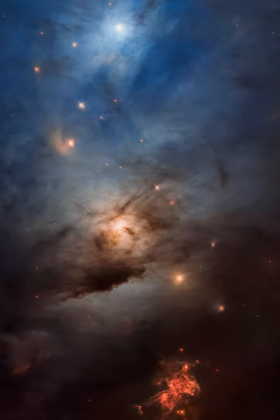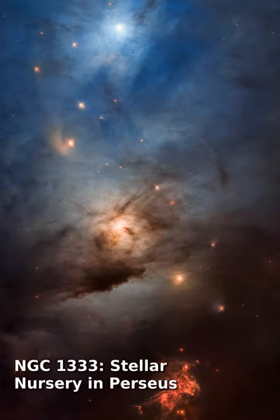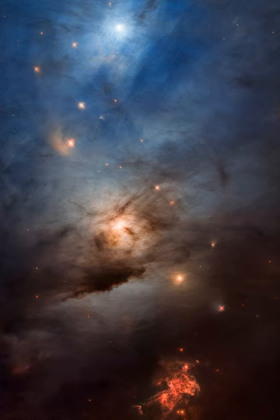Invisible light: NGC 1333 is seen as a reflection nebula, dominated by bluish hues characteristic of starlight reflected by interstellar dust. A mere 1,000 light-years distant toward the heroic constellation Perseus, it lies at the edge of a large, star-forming molecular cloud.